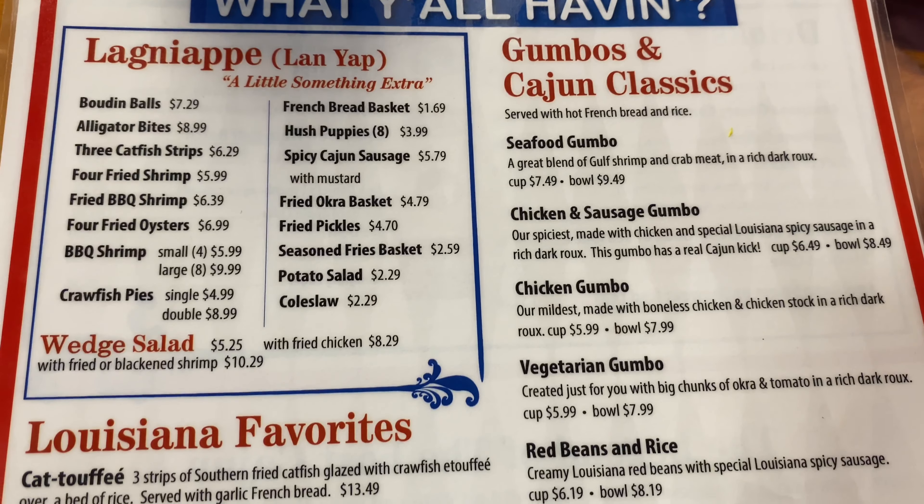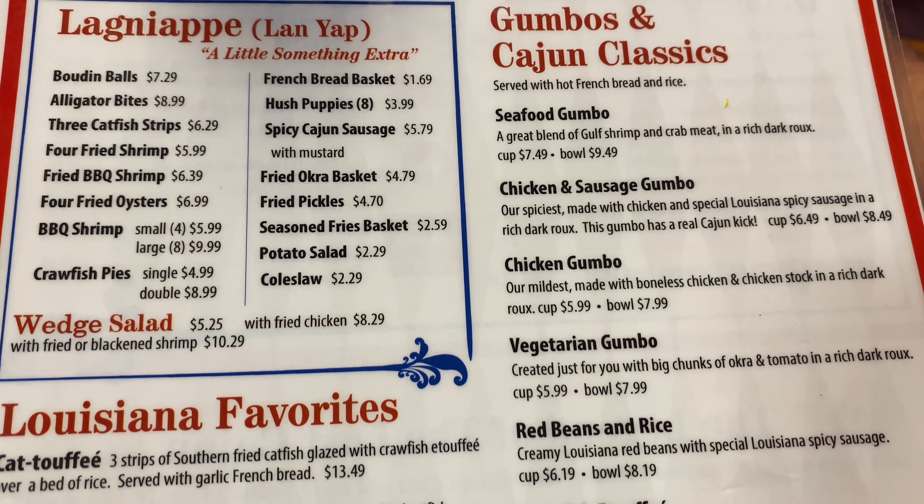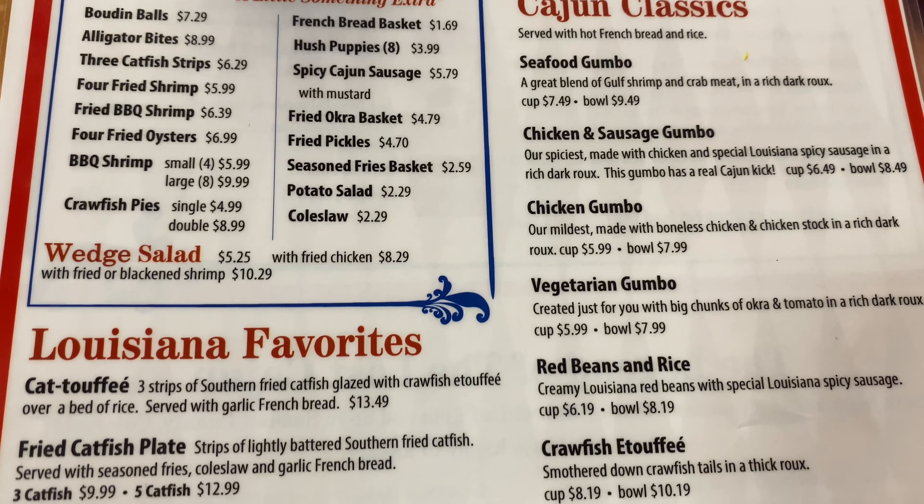Hi, everybody! How are we doing today? We're doing great. Look at that — I'm up to seeing double today.